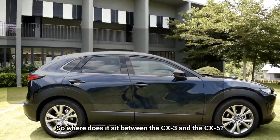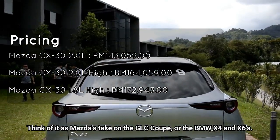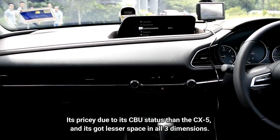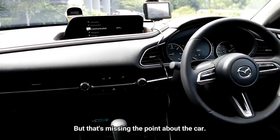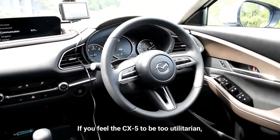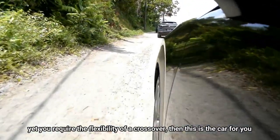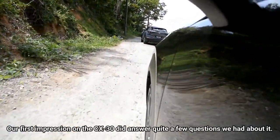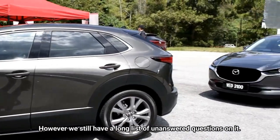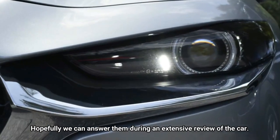So where does it sit between the CX-3 and CX-5? Think of it as Mazda's take on the GLC Coupe or the BMW X4 and X6. It's pricier due to its coupe status and it's got lesser space in all three dimensions, but that's missing the point about the car. It's best suited for bachelors or young couples — if you feel the CX-5 is too utilitarian yet you require the flexibility of a crossover, then this is the car for you. Our first impression of the CX-30 did answer quite a few questions, though we still have a long list of unanswered questions that we hope to address in an extensive review.